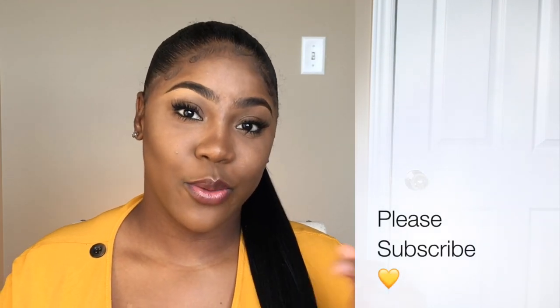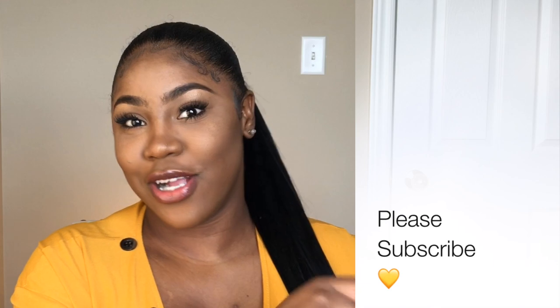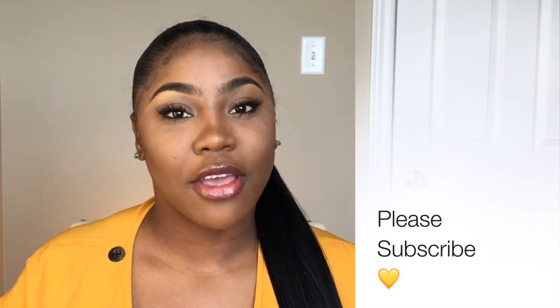Hey guys, welcome back to my channel. My name is Nastassia Thomas, and for today's tutorial I'm going to show you how to do your makeup when you're running late — when you have 10 minutes or less to get glammed up, do your face, put lashes on, and do your eyebrows. All products used in this video will be listed in the description bar below. Don't forget to like, comment, share, and subscribe, and press the bell to be notified when I post.